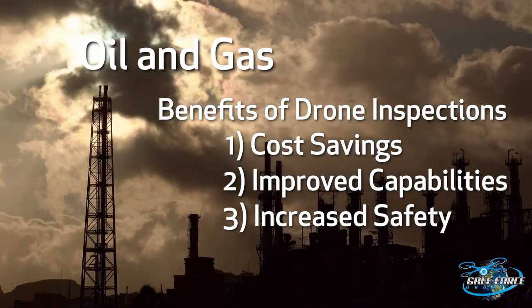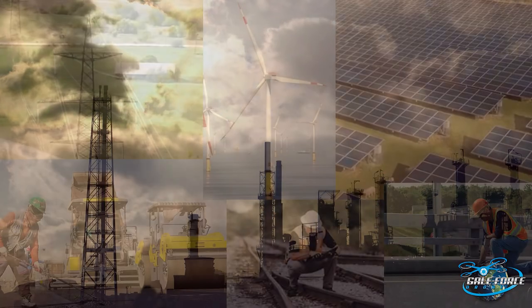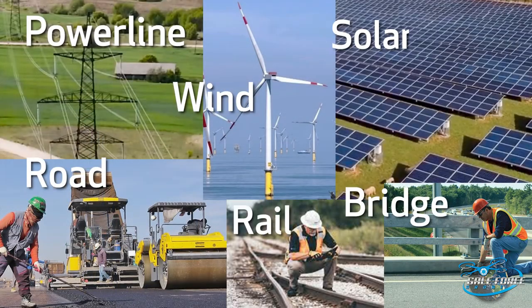No matter the vertical, drone inspections offer cost savings, improved inspection capabilities, and heightened safety, while delivering powerful inspection data to help you monitor, manage, and maintain your assets.